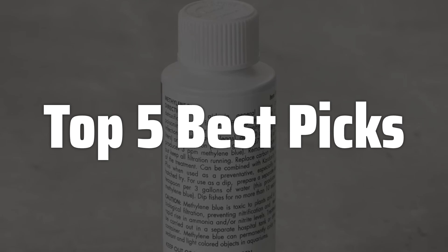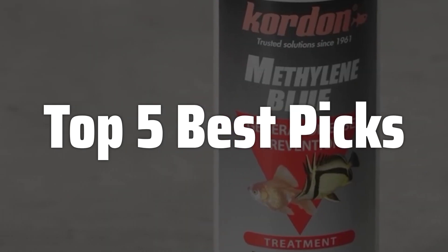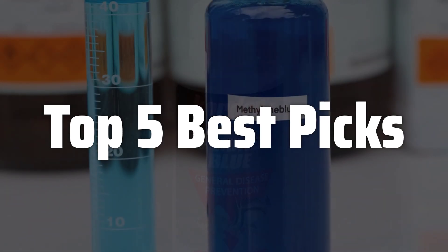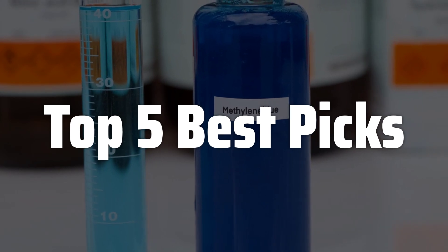Welcome to Top 5 Best Picks. Methylene Blue is probably one of the most versatile compounds you can find, with a rich history spanning medicine, biology, and chemistry. Its vibrant blue hue is instantly recognizable, but its applications go far beyond its striking color, making it a fascinating subject for exploration and experimentation.